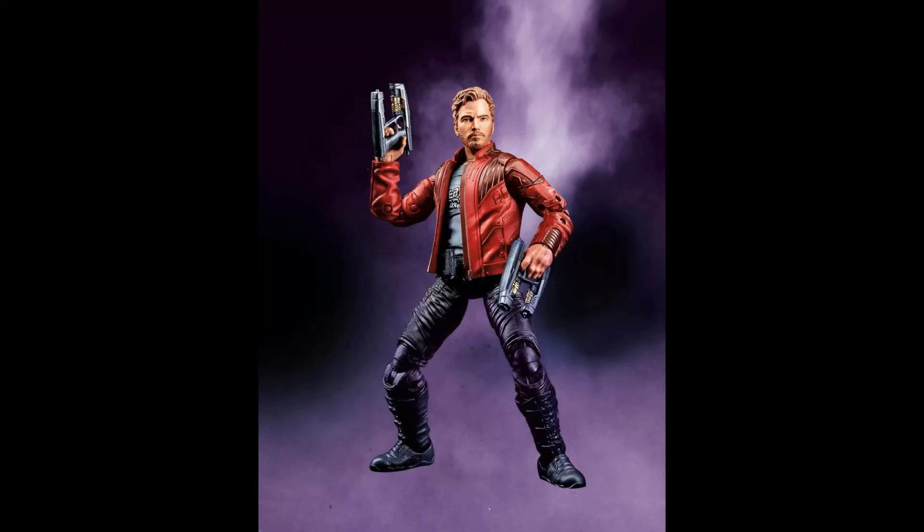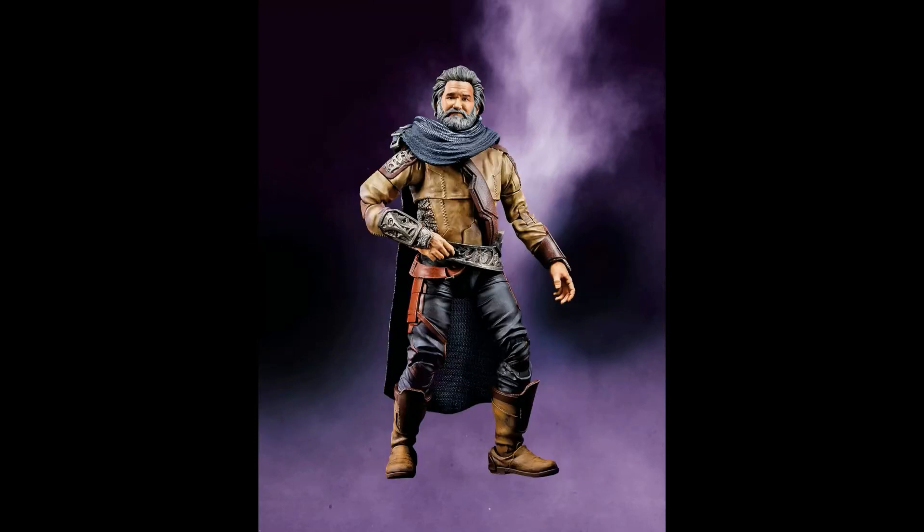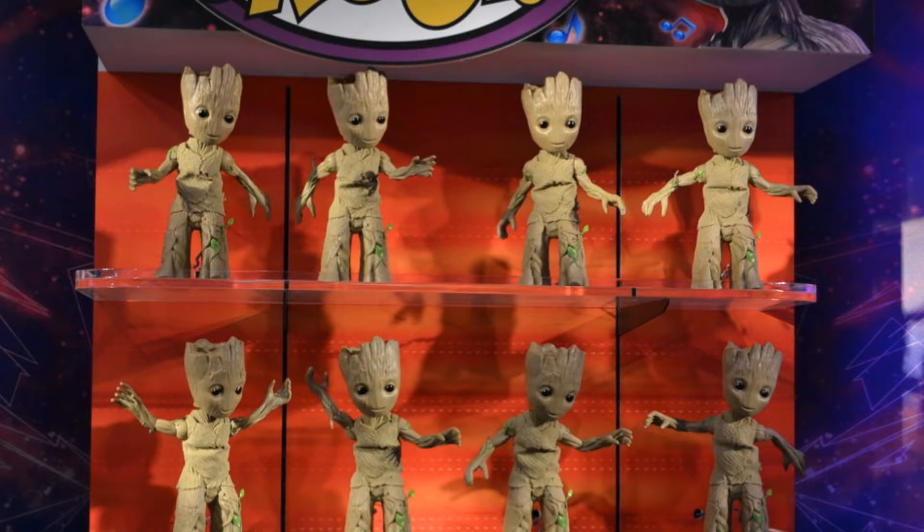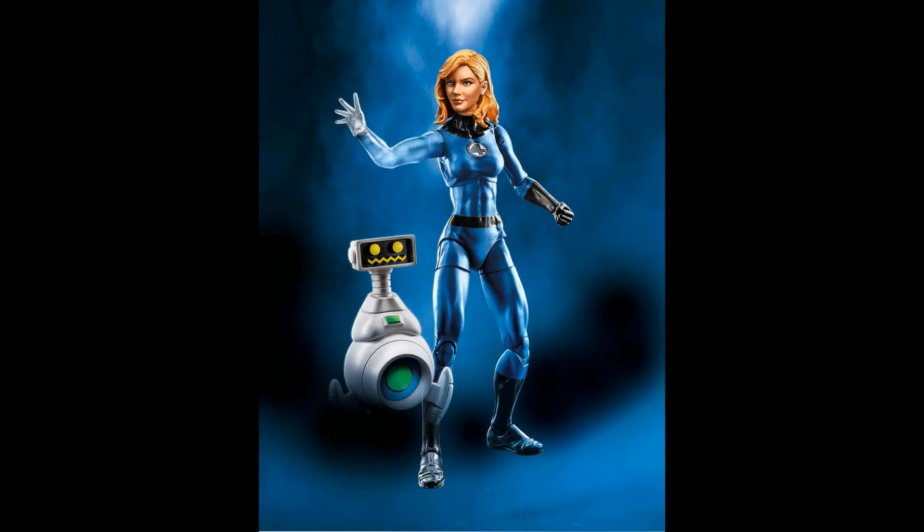You have an exclusive two-pack with Star-Lord and his father Ego in human form. And where would Guardians of the Galaxy be without a Dancing Groot? This is a dancing Groot you can position any which way with his arms and legs, and whatever music is playing - mainly from the Guardians of the Galaxy movie - he will start dancing.